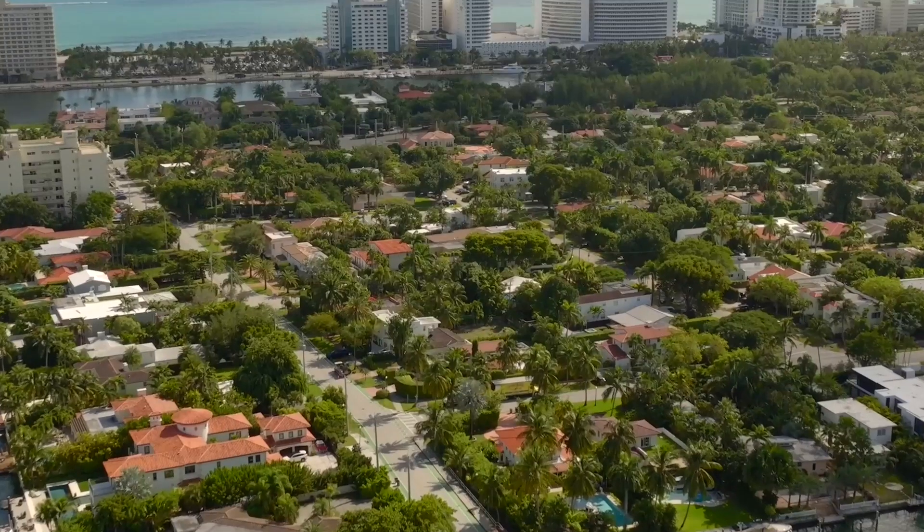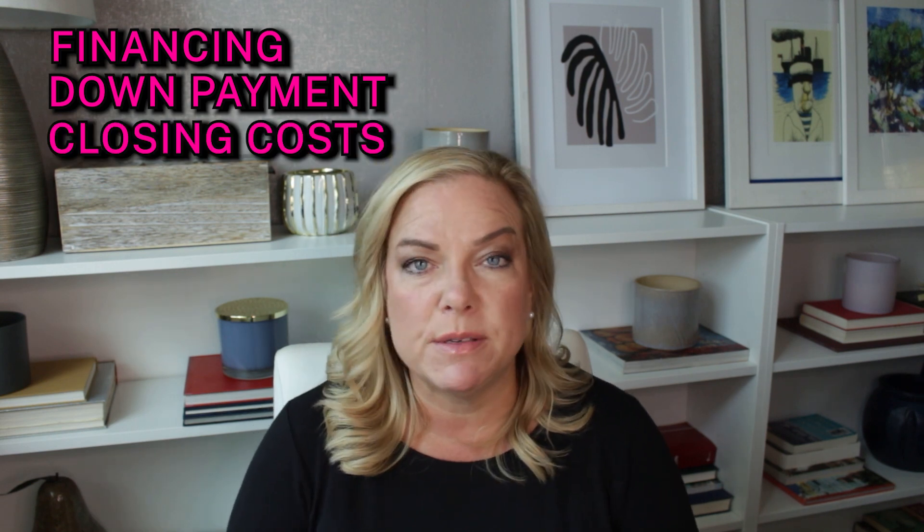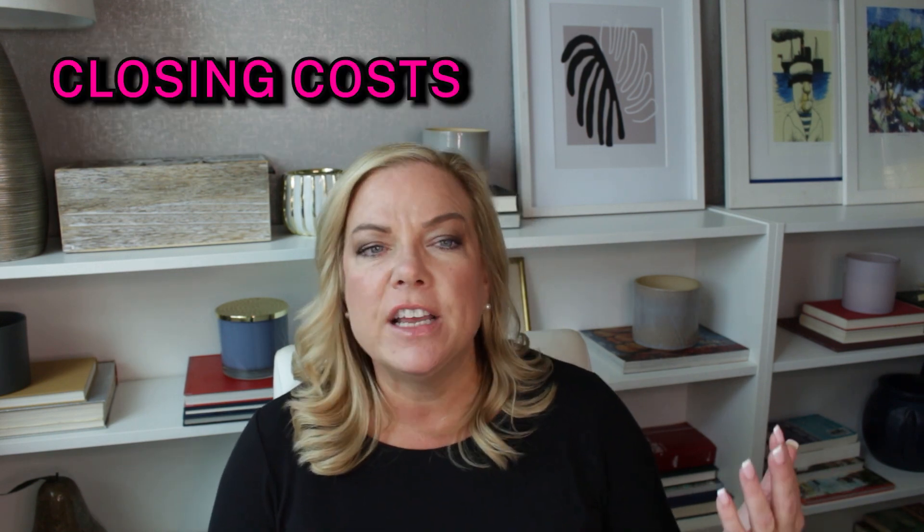The most important thing we can do is create a plan for our buyers before they get into town. The first step we like to do is a buyer consultation. This allows us to really go over all of your expectations — what you want to buy. Do you want a condo, a townhome, a single-family home? Is it a primary residence, an investment property, or a second home? Do you need financing? How much are you putting down? How much are closing costs? Closing costs here, if you're paying cash, can be about one to two percent. If you're getting financing, it can be three to five percent.